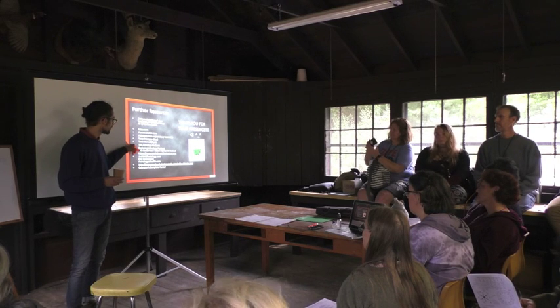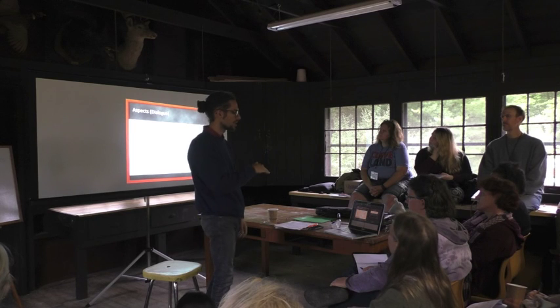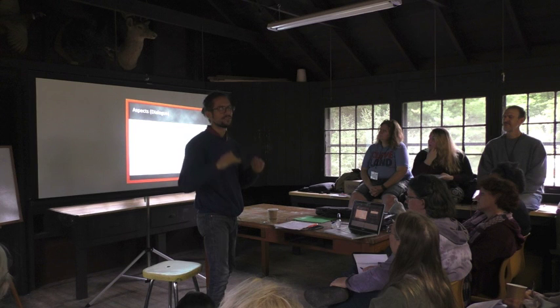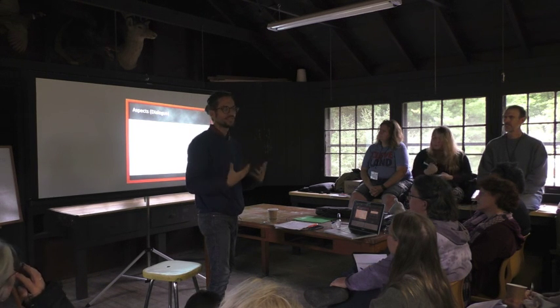Other resources: the Astrology Podcast with Chris Brennan is amazing. Astrology relates on all levels of our being — spiritual, psychological, and physical.